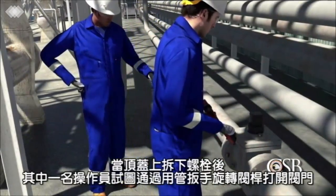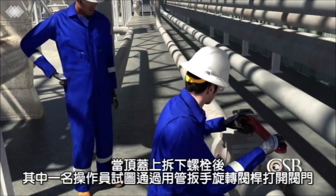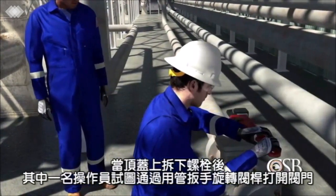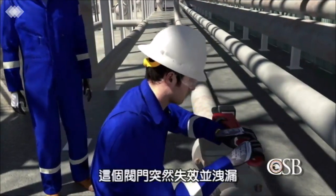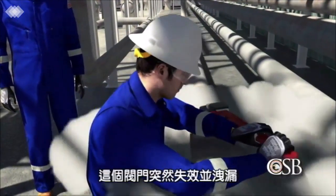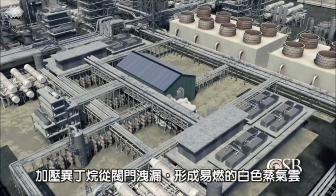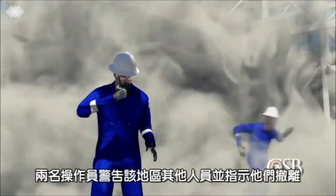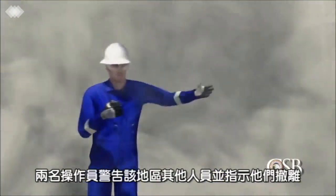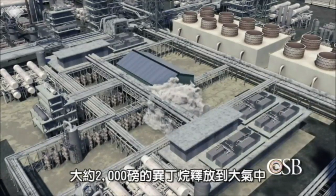With the bolts removed from the top cap, one of the operators attempted to open the valve by rotating the valve stem with a pipe wrench, while the second operator stood by and observed. The valve immediately failed and came apart. Pressurized isobutane escaped from the valve, forming a flammable white vapor cloud. The two operators warned others in the area and directed them to evacuate. Approximately 2,000 pounds of isobutane released to the atmosphere.